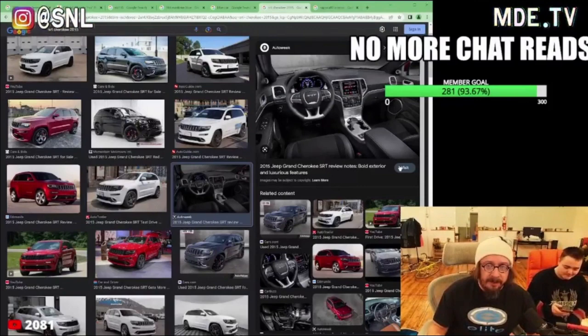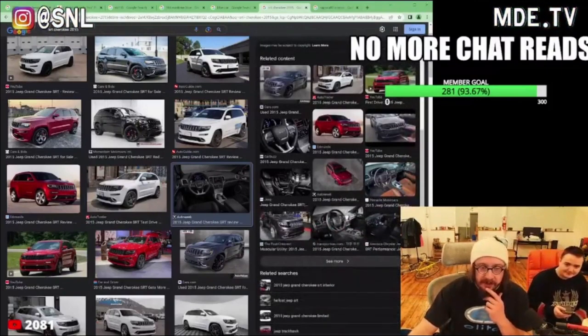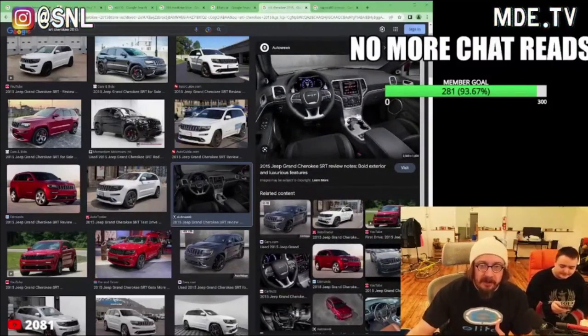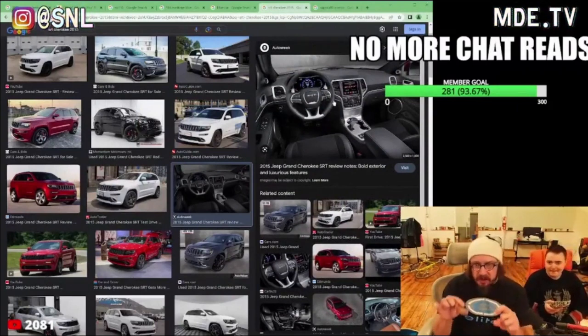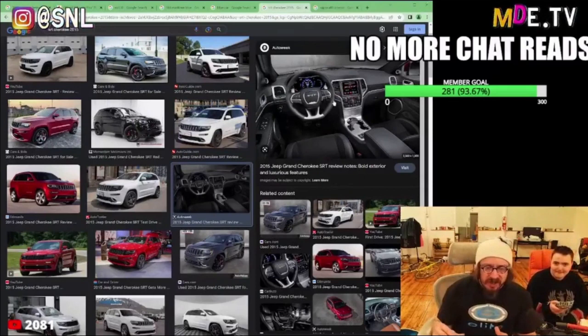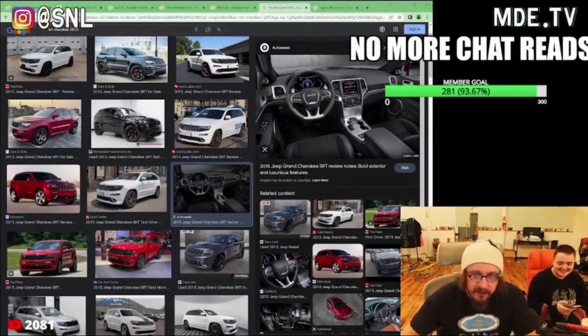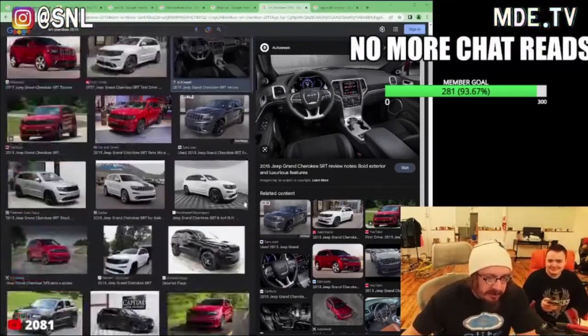It looks like I'm in a fucking Tamagotchi. It looks like I'm inside a child's toy. This is a far cry from a jet fighter. But I guarantee you the guy designing this was like, the SRT badge on the steering wheel might as well say F-18, because it's a jet fighter. But it's not. It's as cramped as one, but it's not.